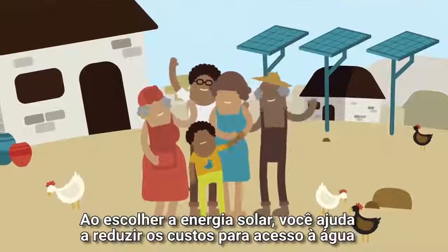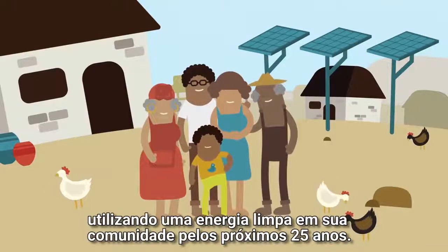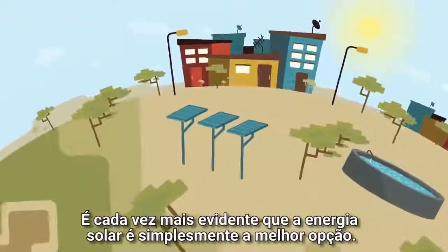So, by choosing solar, you've helped to reduce the cost of accessing water by using clean energy in your community for the next 25 years. It's becoming increasingly evident that solar is simply better.